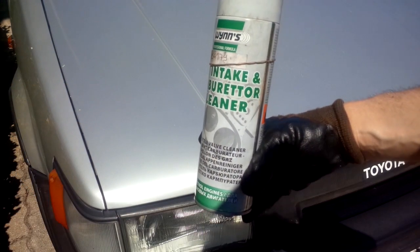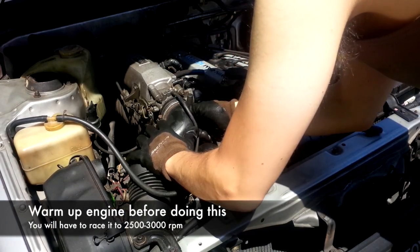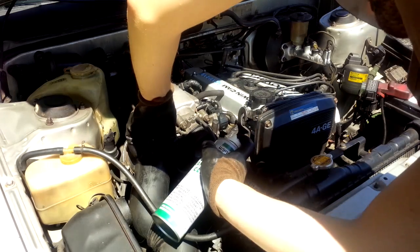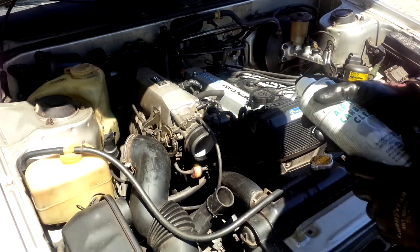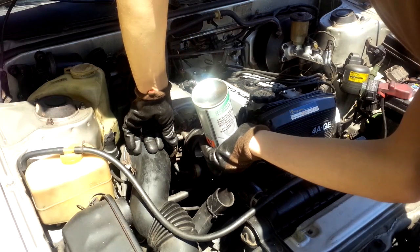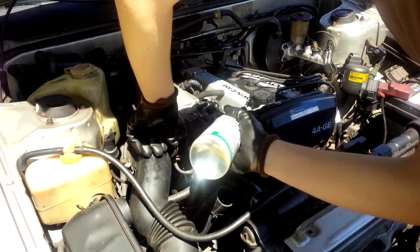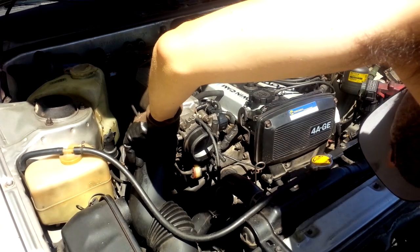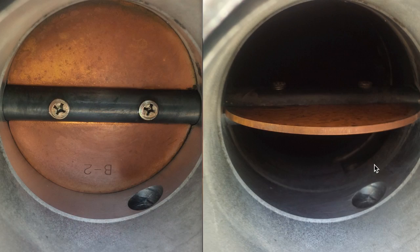To clean the throttle body you will need a special carburetor cleaner spray, which you can find at your local parts store. On the AE86, just remove the air hose that goes to the throttle body, raise the engine to approximately 3000 RPM, and then spray into the intake. Spray all around so that you can clean all the carbon at the contact location between the plate and the throttle body itself. This is how a clean throttle body should look.